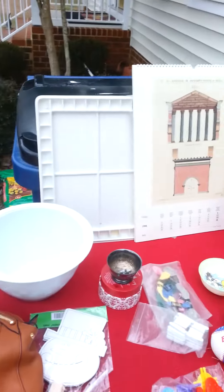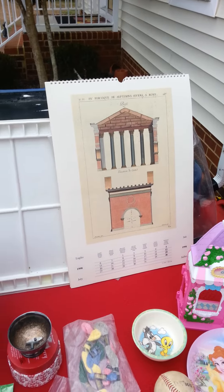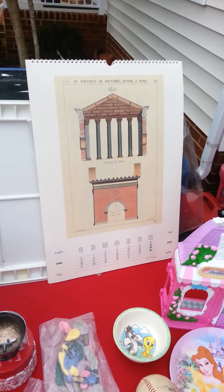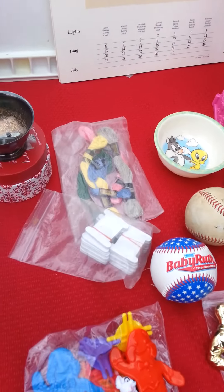Paint tray, school bus just went by. Calendar that I'm probably gonna cut the prints up and put in a frame.